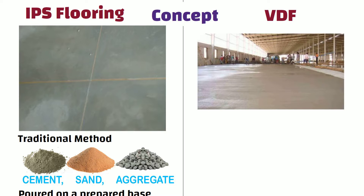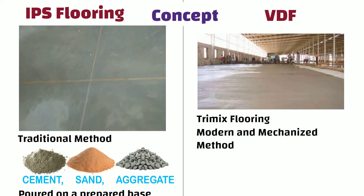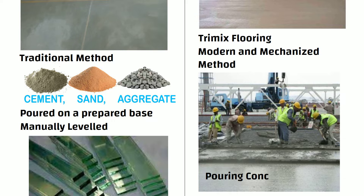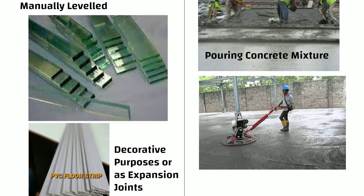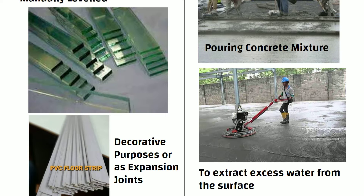Whereas, Vacuum Dewatered Flooring, also known as Trimix flooring, is a modern and mechanized method of flooring. It involves a series of steps including pouring a concrete mixture, spreading it evenly, and using a vacuum pump to extract excess water from the surface.